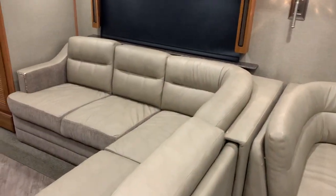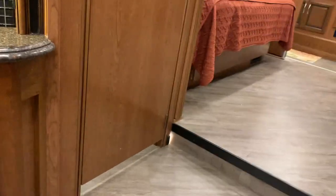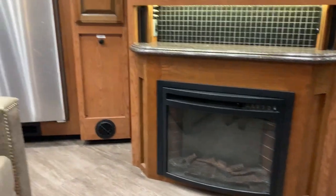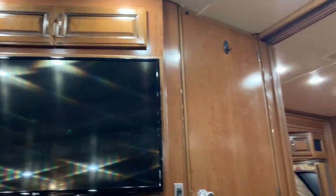There's a pantry, some kind of access panel, and this L-shaped couch is real nice with the surround sound. There's a fireplace below — real cozy. And that's your half bath right there.